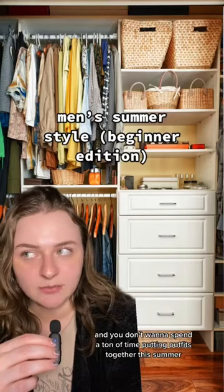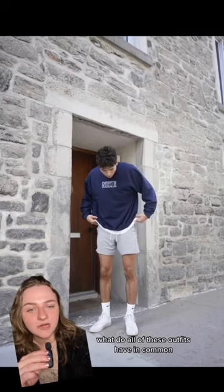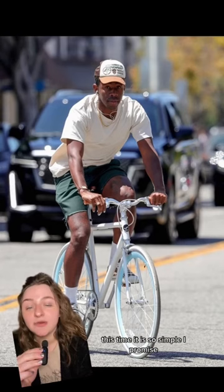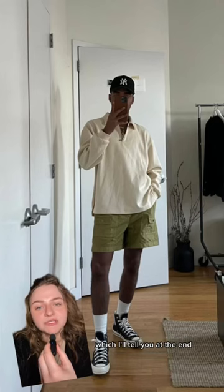If you don't want to spend a ton of time putting outfits together this summer but still want to look put together, steal this outfit formula. Pop quiz — what do all of these outfits have in common? All use the same outfit formula. We're covering casual spring/summer outfits this time, and it is so simple. You're gonna hit them with the classic little pants, big top formula — and we're gonna add in the sandwich method, which I'll tell you at the end.